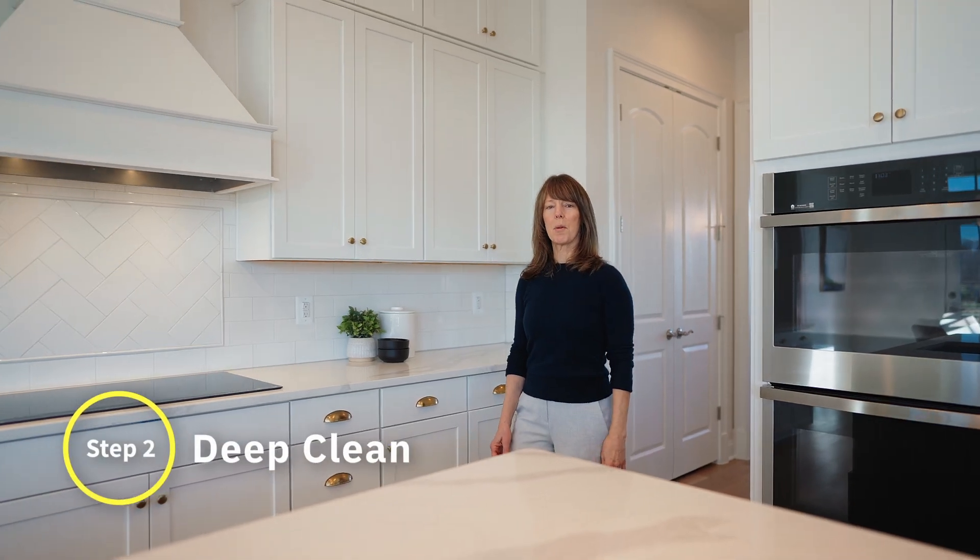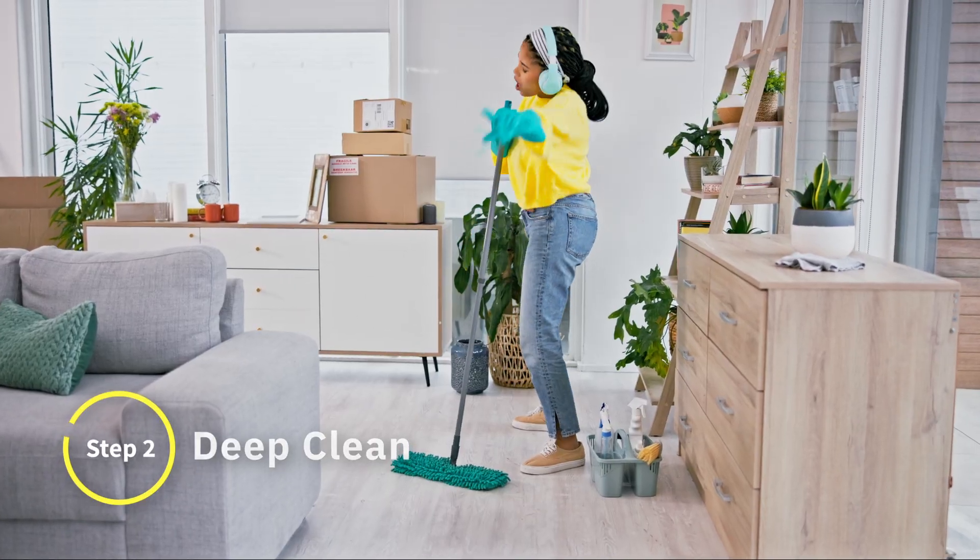Step two, we sent in a professional cleaning crew and had the home and carpets deep cleaned. Smells and looks clean.